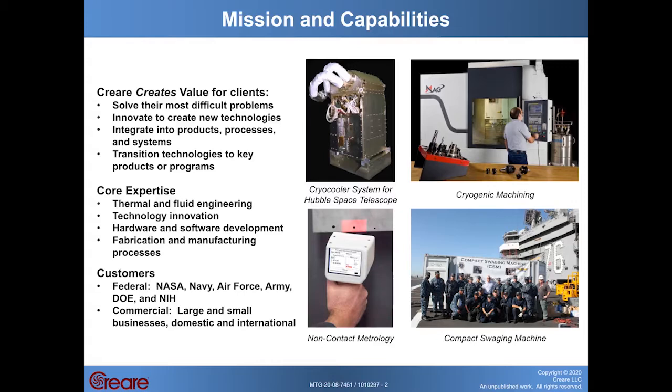Our customers include, of course, the Navy, all the DOD branches, as well as NASA, the Department of Energy, and NIH.